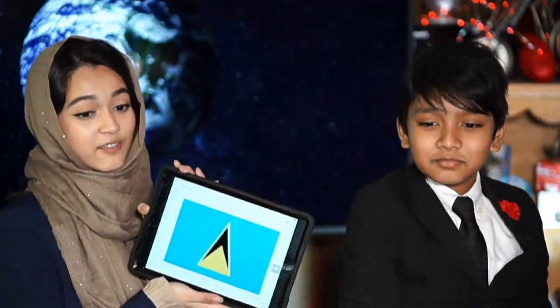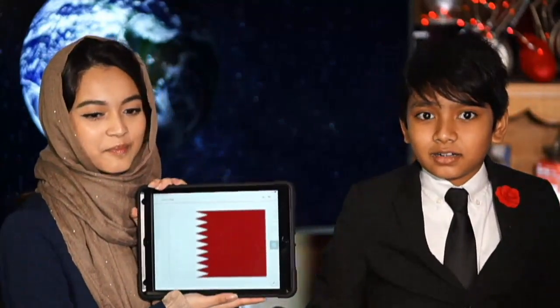Seychelles! You are right. What about this one? St. Kitts and Nevis. Let's look. I think I'm right on that one. You are right on that one. Can you tell me which country has this flag? St. Lucia! But you are correct. What about this one? Qatar, I think. It is Qatar.